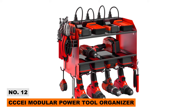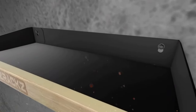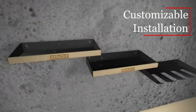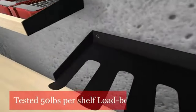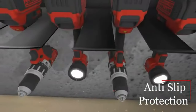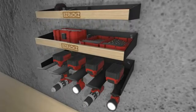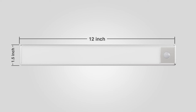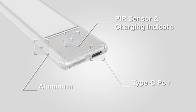Number twelve: CCCEI Modular Power Tool Organizer. Power tools are famous for taking up a lot of space, and space matters when you have a tiny garage. That's why you need the CCCEI modular power tool organizer. Easily mounted to your wall, it provides four drill storage shelves with hooks and eight built-in power outlets to charge your batteries, keeping your workbench organized while having easy access to all your charged power tools.